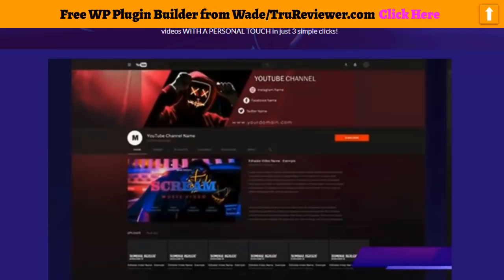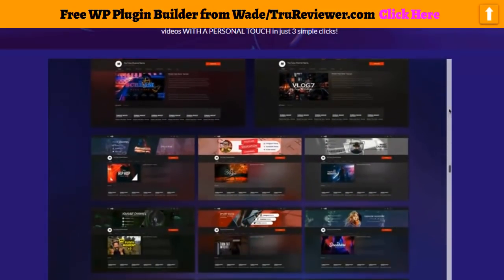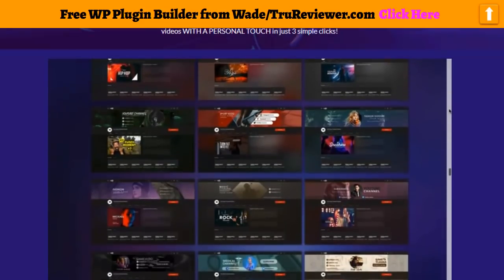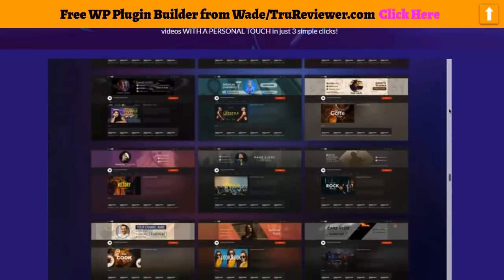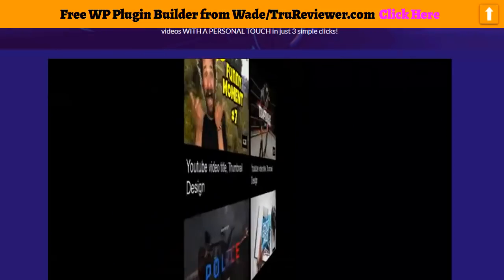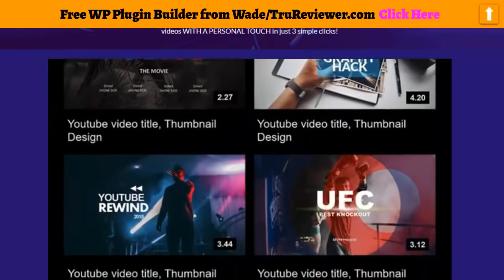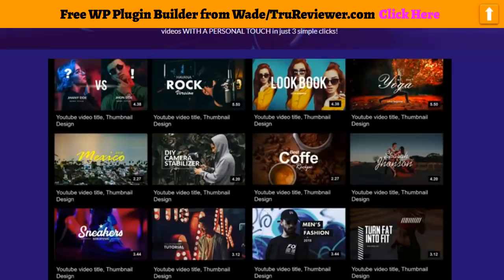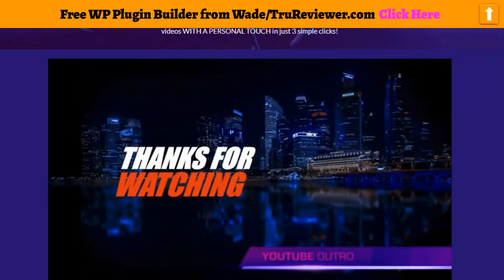YouTube cover templates — our new style of YouTube cover templates will enable you to customize your YouTube channels so they will look more personal yet professional. Now you can focus your online branding on presenting your videos to audiences. YouTube thumbnail video templates — this template will help you increase viewers and reach broader audiences while introducing your brand and establishing your place in the market. YouTube outro video templates as well.